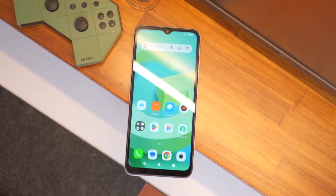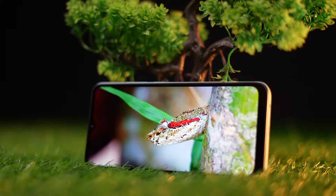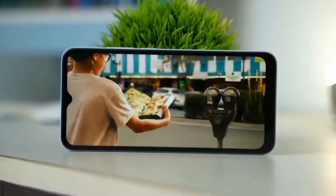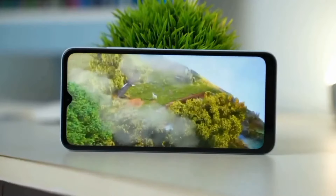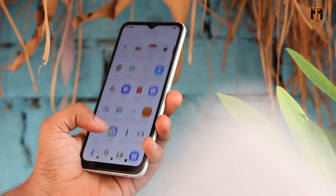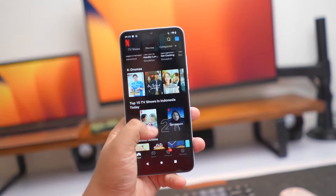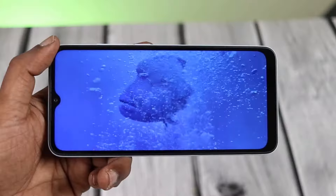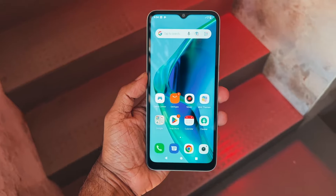Now let's talk about the display. The A2 features a 6.52-inch IPS LCD display. The resolution of 720 by 1600 pixels ensures the content is displayed with a good level of detail, making it a pleasant device for tasks such as viewing photos, watching videos, and playing games. The aspect ratio is 20:9, which fits well with current trends of having more screen space for multimedia consumption and browsing. The pixel density stands at around 269 pixels per inch, providing enough clarity for most users without any visible pixelation in normal usage, with images and text appearing crisp and clean.